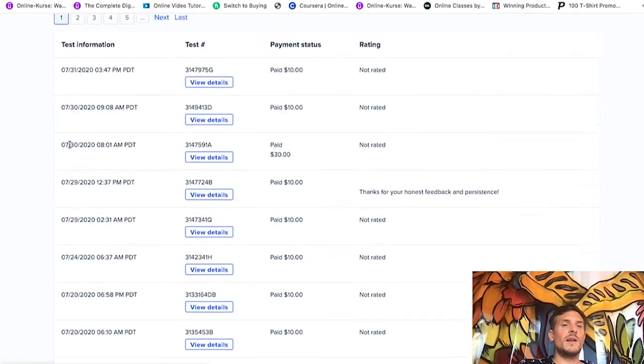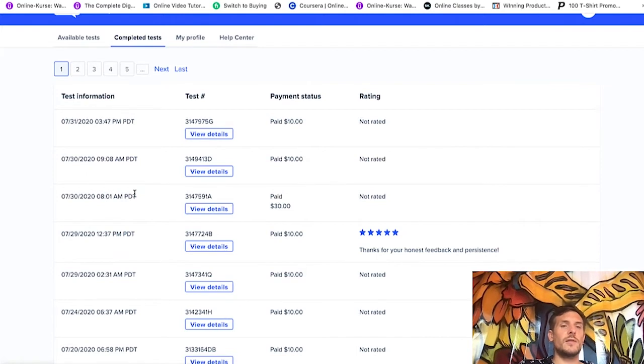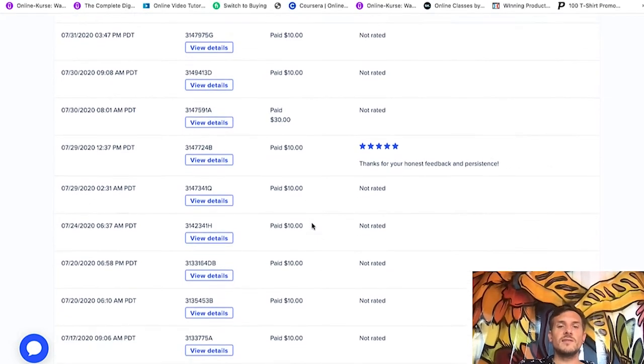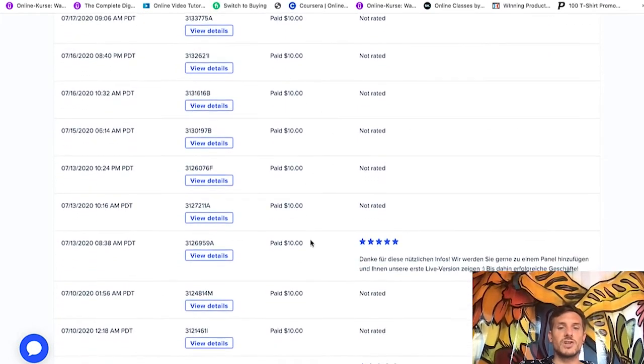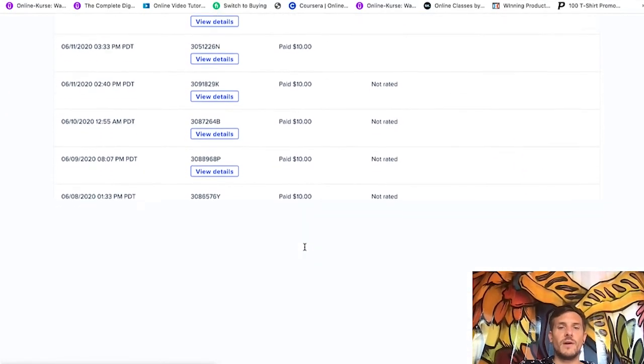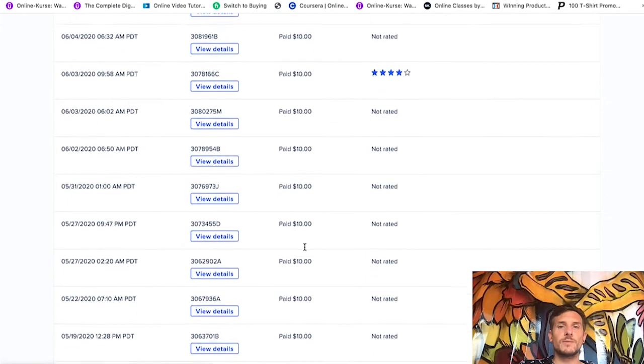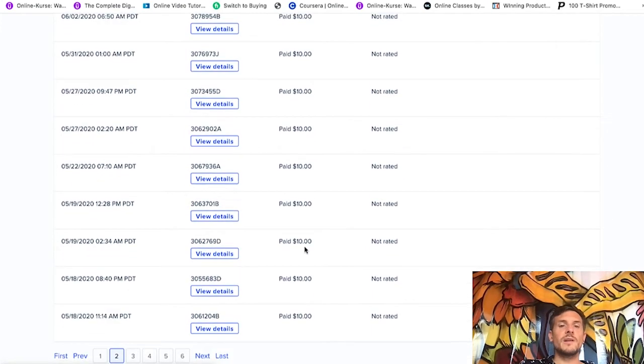If we come over to completed tests, you will see that I have really been doing this. It has been a while since I've done website testing — the last test was on July 31st, 2020, paid $10. So $10 here, another $10 on the 30th, another $30 on the 30th — that's like $40 in a day. And as you can see, $10, $10, $10, this just goes on and on. Page two: $10, $10, $10. You don't have to pay any money to sign up for these websites. This is a super legit way to make your first dollars online. You get paid $10 for 10 minutes, $30 for 30 minutes, and $60 for a 60-minute live interview.